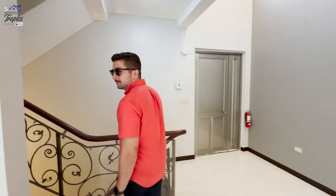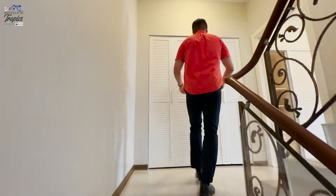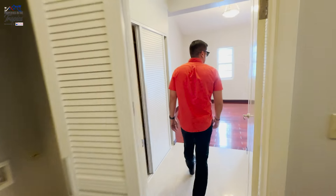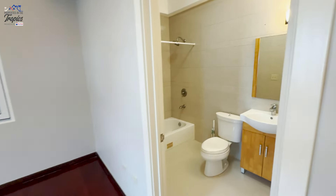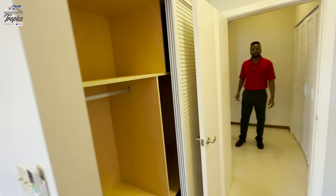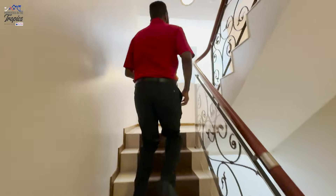As we move upstairs, convenience reigns supreme, starting with the laundry area perfectly placed for easy access. On this level, you'll discover the expansive master bedroom, complete with an ensuite bath and beautiful hardwood floors that exude cozy cabin vibes right in the middle of the Pacific. Continuing upward, two more spacious bedrooms with a shared bathroom await.